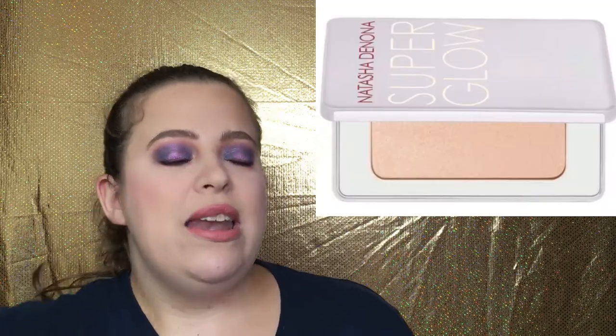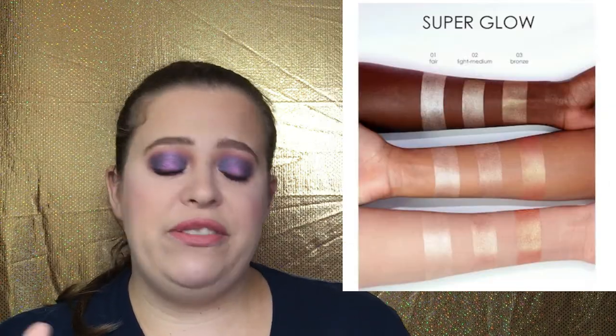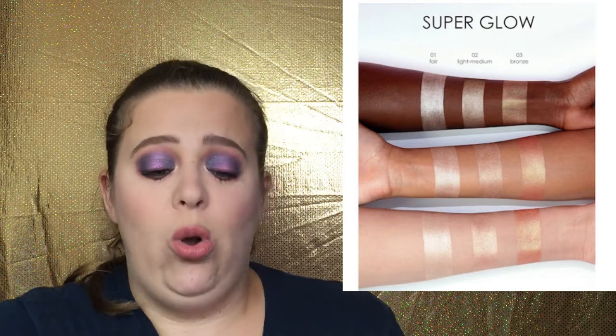This next item is actually on my wish list — I have not personally tried it. It is the Natasha Denona Super Glow Highlighter. I do have the Daria palette so I have tried her highlighters and they are amazing, but that palette is super expensive. If you want to try a Natasha Denona highlighter, I definitely suggest trying this one. It's $38 and it literally has almost a five-star review. They have the light shade called Fair (icy ivory), a light-medium shade (nude champagne), and a bronze (bronzing gold). I would choose between shades one and two; three might be too dark for my skin tone.